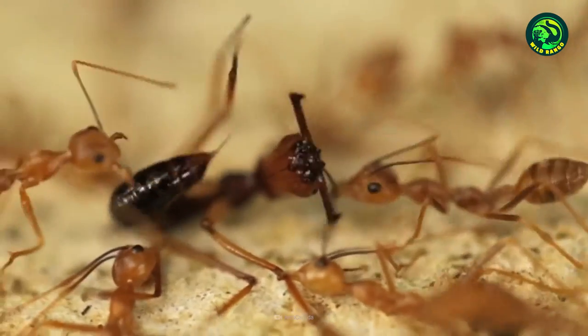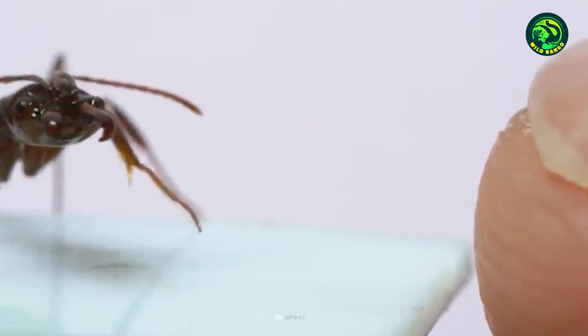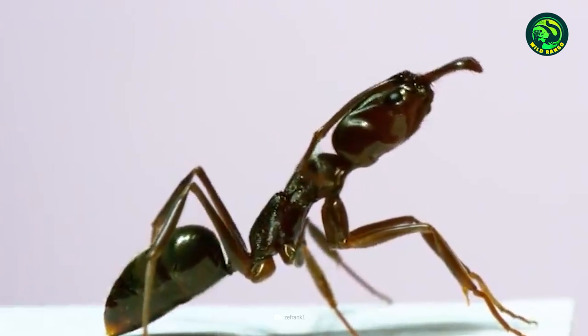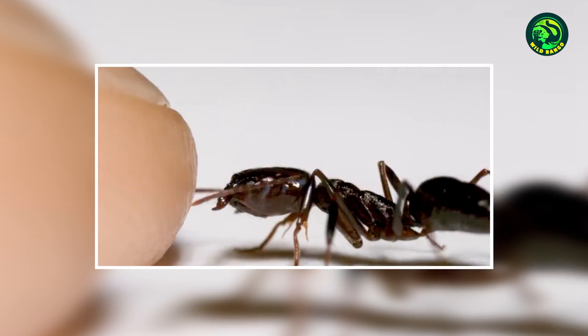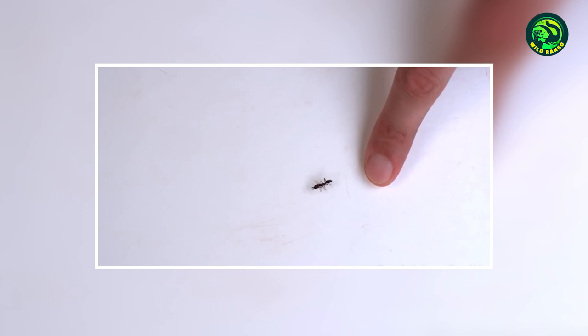This movement is so fierce that Trap Jaw Ants often jump back due to the immense force generated. While the mandible closing is something they control, the jump is completely involuntary. Although they use the super-fast mandibles to hunt prey, it is also handy for defense. Some animal researchers believe that the jump after the mandibles close shut is actually a way for the ants to escape any immediate threat in the vicinity.